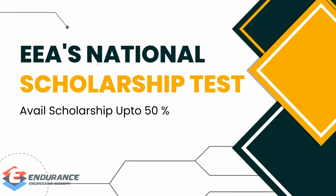Hello students, this is Vinodh from Endurance Engineering Academy. EEA is conducting a National Scholarship Test. Every year, we conduct a scholarship test at Endurance Engineering Academy.